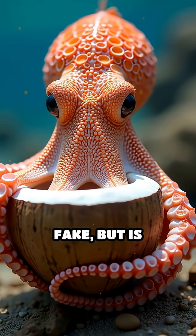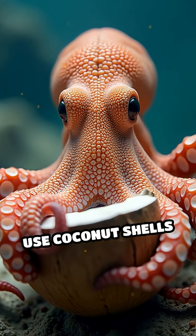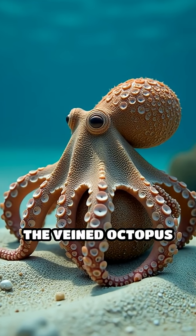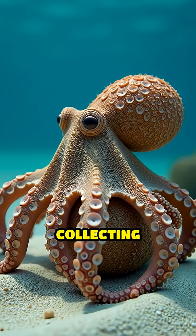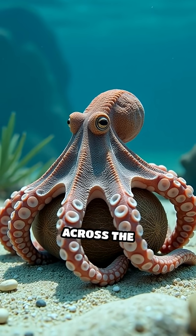Here's a fact that sounds totally fake, but is absolutely true. Some octopuses use coconut shells as portable armor. Deep beneath the ocean's surface, the veined octopus has been observed collecting discarded coconut shells, carefully stacking and carrying them across the sea floor.